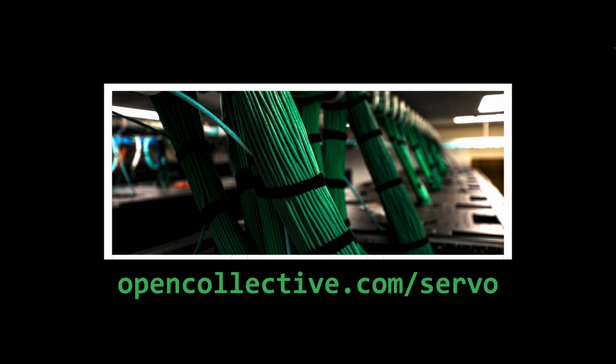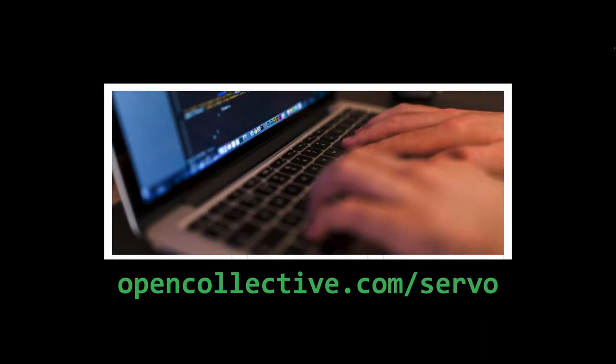Beyond $10,000 per month, we can pay a developer to make Servo their top priority. The further we go, the more developer time we can fund.